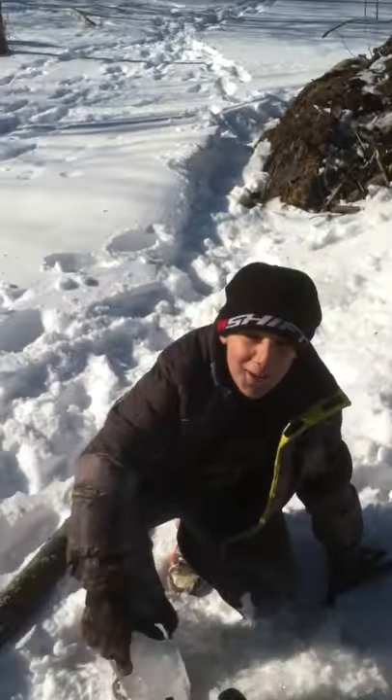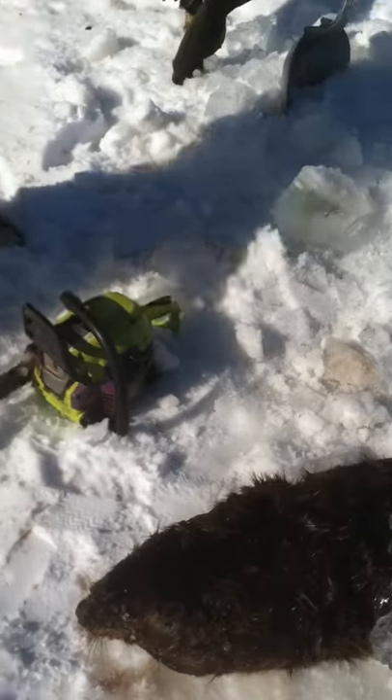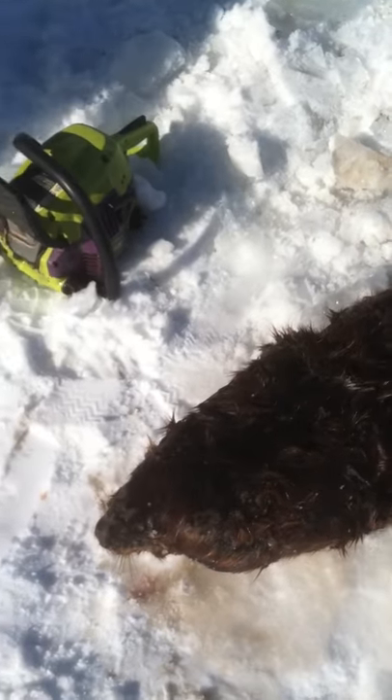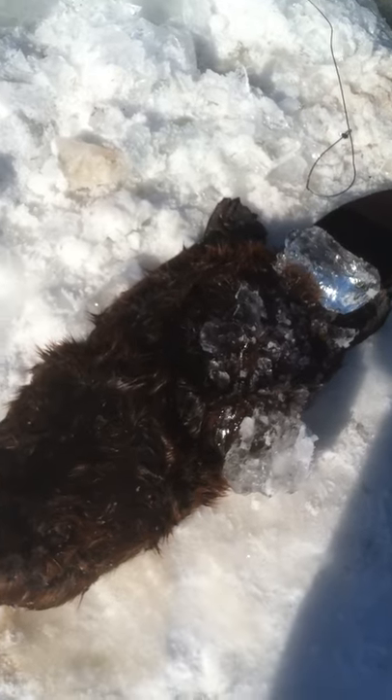Alright, here's Colton and Tom. We're just pulling our sets for the season, for beaver trapping season, and boy, we had to struggle with this one. He was a little bit frozen under there.